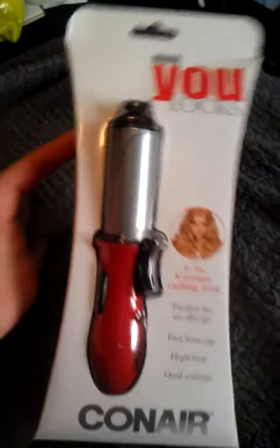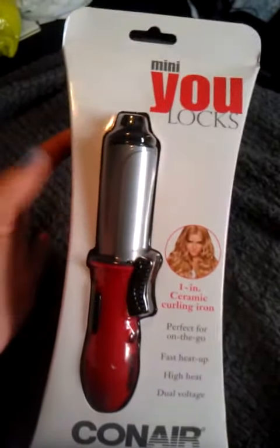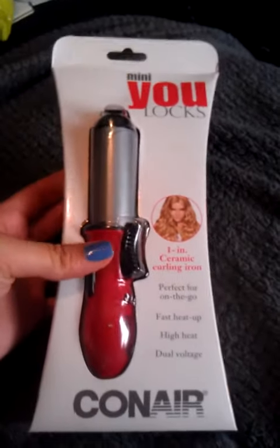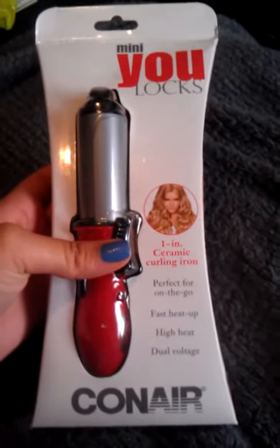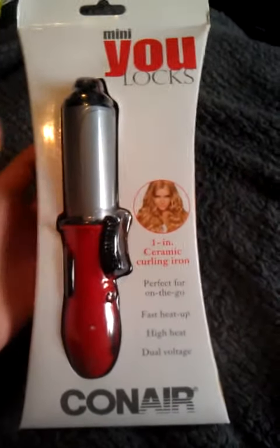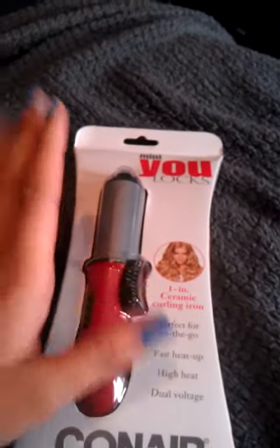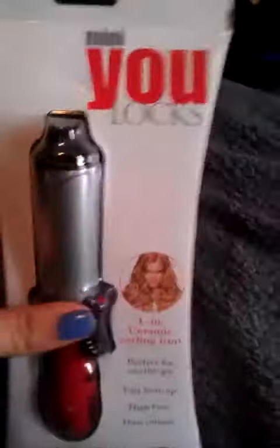I'll just draw a single one and contact the winner via YouTube message. You have two days to respond — if you don't, I'll just pick another winner. The rules for this giveaway will be: you have to like this video, you have to subscribe to my channel, and you have to comment down below.